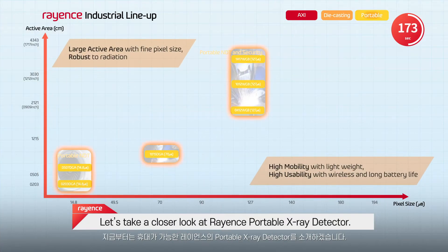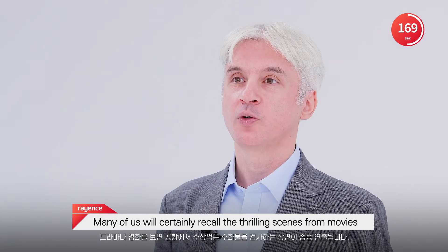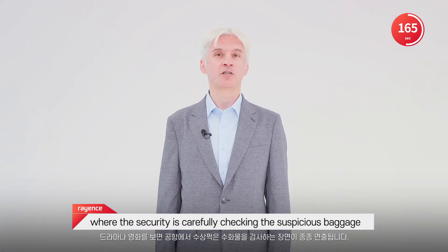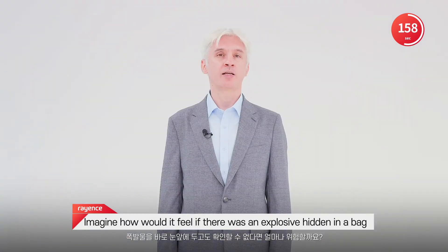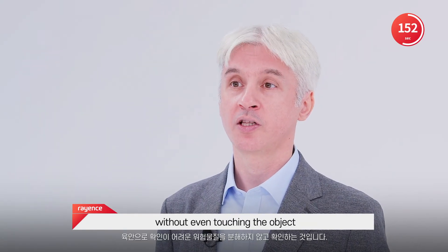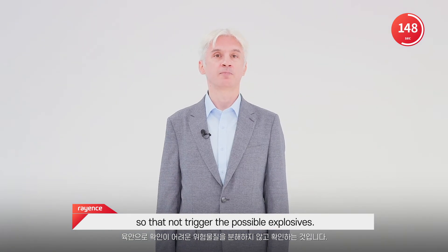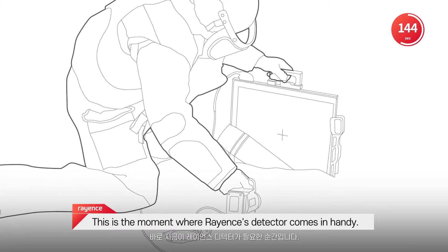Let's take a closer look at Rayance's portable X-ray detector. Many of us will certainly recall the thrilling scenes from movies where security is carefully checking suspicious baggage at the airport. Imagine how it would feel if there was an explosive hidden in a bag you carelessly walked by. We need to do the inspection without even touching the object so as not to trigger possible explosives. This is the moment where Rayance's detector comes in handy.